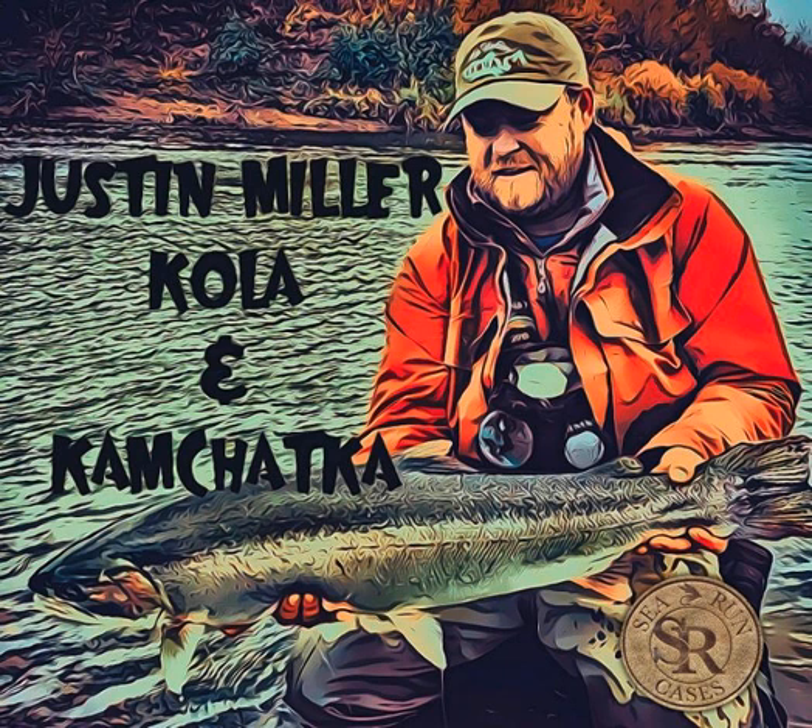Recently I was flipping through the new Fly Shop catalog and came across a pic of a dude with a big two-handed rod standing chest-deep in water throwing a massive skagit head. His name is Justin Miller, and he leads travel trips around the world for The Fly Shop. So I had to get him on the show to tell us about fly fishing in Russia. We're going to hear that in a minute.